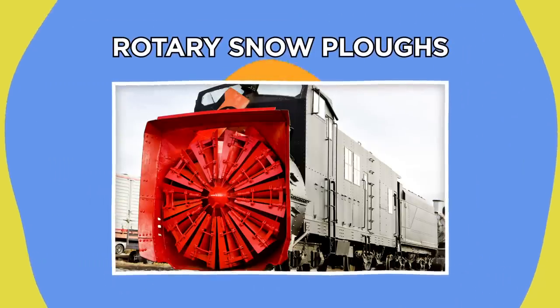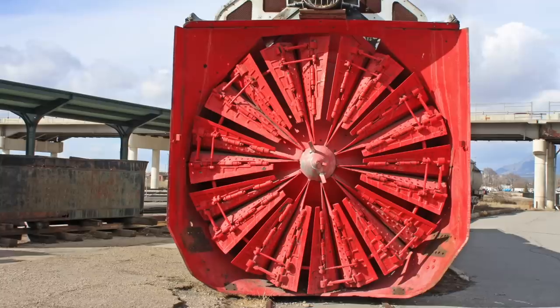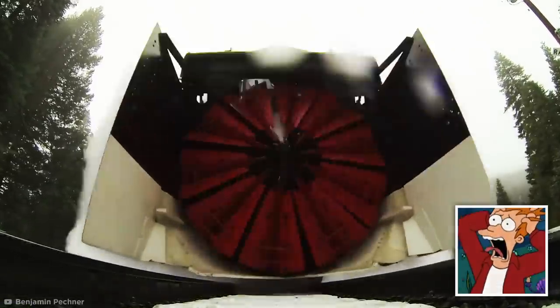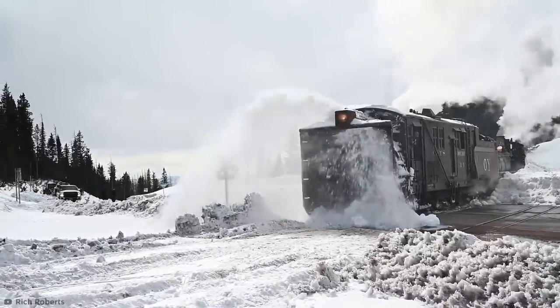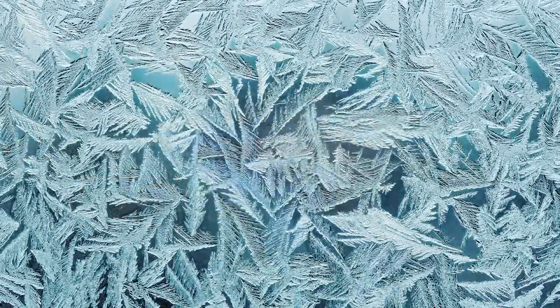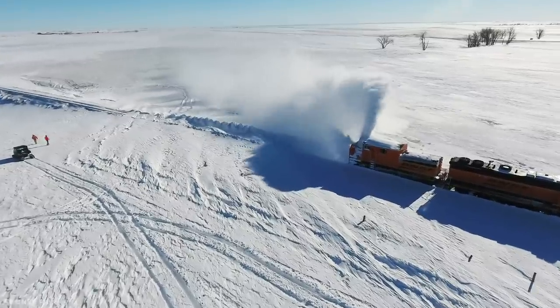The massive blades attached to the front of this train make it look like an insane war wagon. These railed units are rotary snow plows, which are deployed to clear train tracks when the snow gets impossibly deep. Using those large circular blades at their front, they cut through massive snowbanks blocking up tracks in chilly climates. As they grind their way forward, the centrifugal force of the blades chews the snow up and spits it out the side.